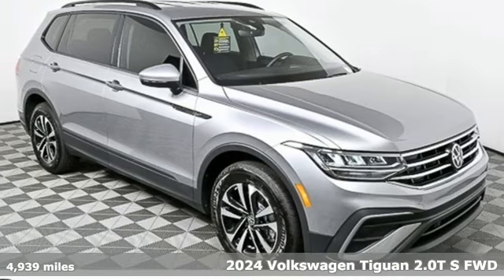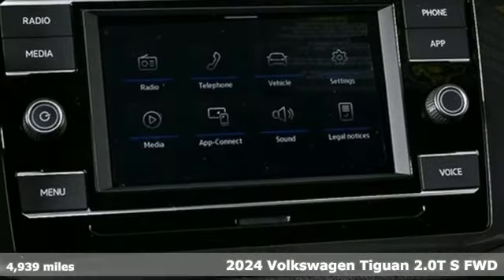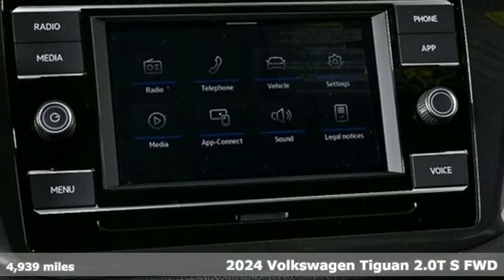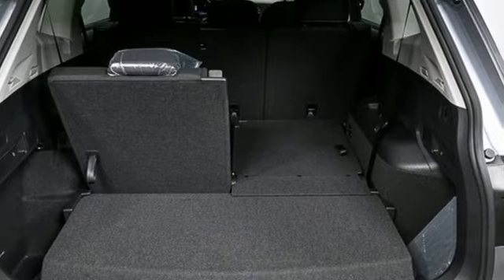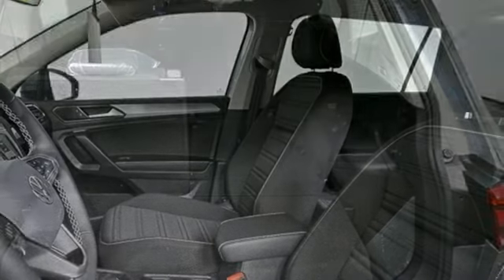Here's a new 2024 Volkswagen Tiguan. It's an SUV with all the advantages of being a Volkswagen — a refined ride with a rugged sole. Get ready for an impressive combination of features.